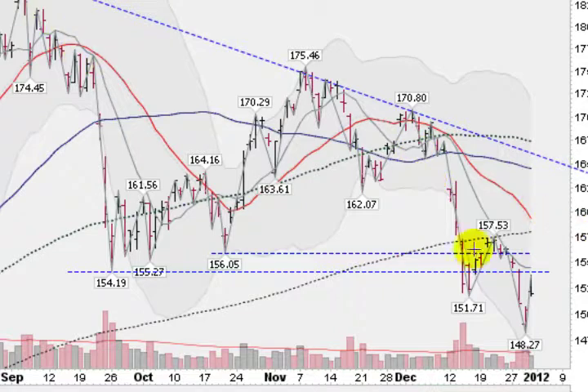We broke out of this triangle pattern here, then had another triangle forming, and thought we were going to maybe get a resolution to the upside, but that did not happen — we broke to the downside in heavy volume. So gold is shaken up here.